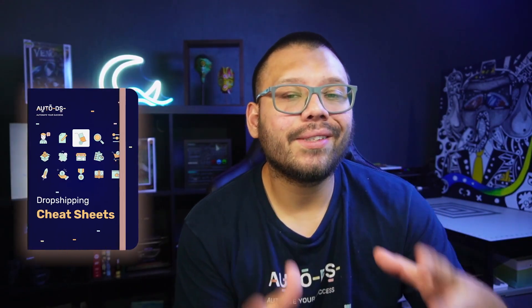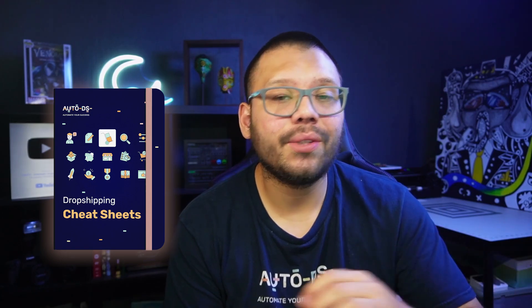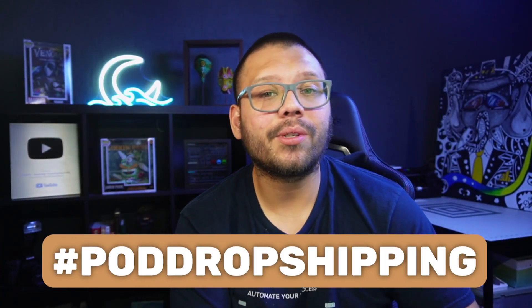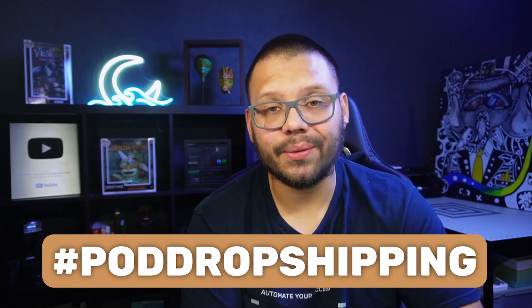Before we continue, as always I'm going to have an easy-to-reference cheat sheet with everything I'm covering in this video. To gain access to that, just drop a comment with the hashtag POD dropshipping and let me know your takeaway from this video. When I see that you've done that, I'll reply back with the link to the sheet.